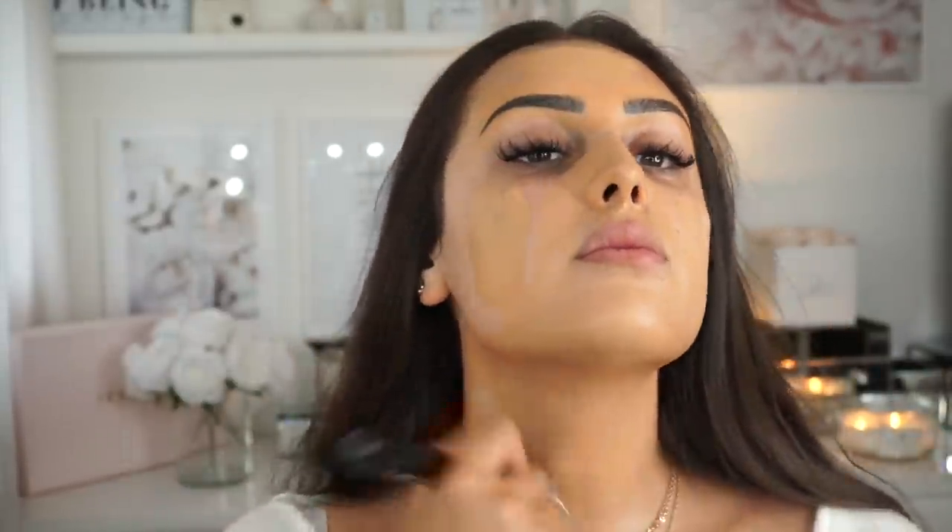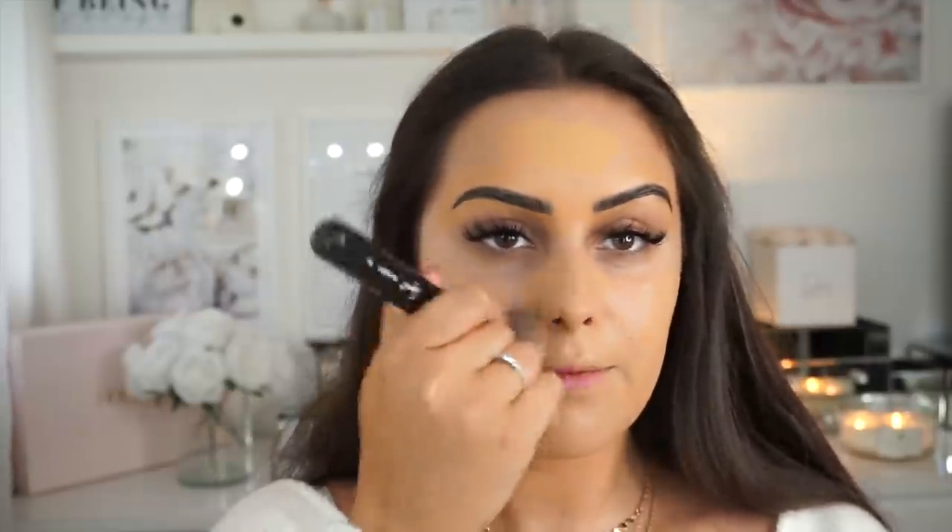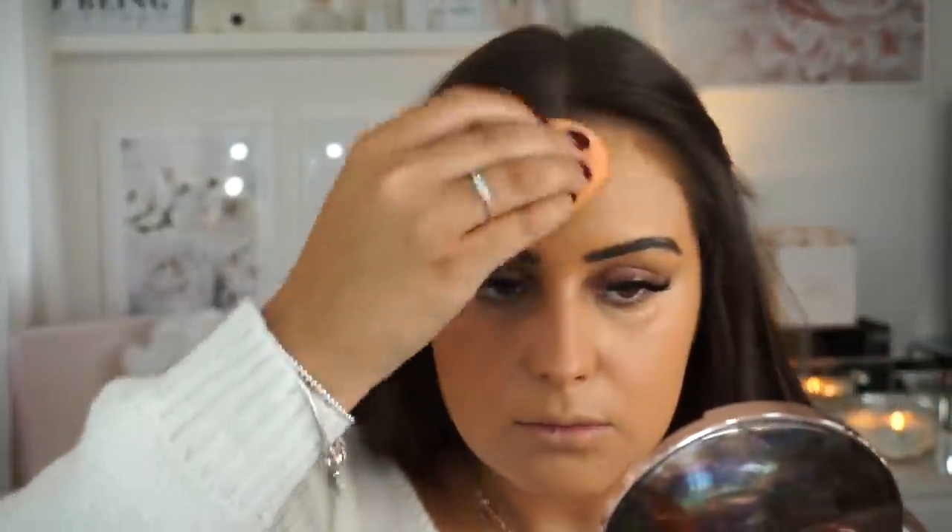Moving on to the rest of my makeup — I'm going to use a little bit of my Bare Minerals Prime Time primer and pop this over my face. Then for foundation I'm using the Benefit Hello Happy. I apply a little bit more than you'd think because when I use a brush and then a beauty blender it soaks up quite a bit of the product.